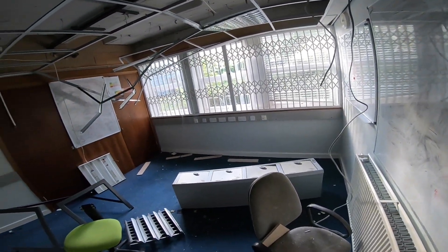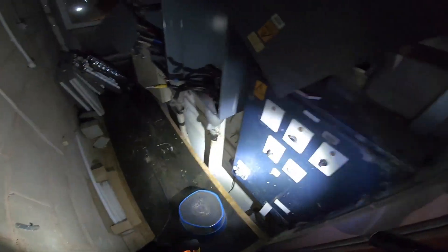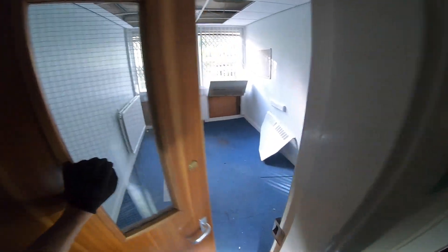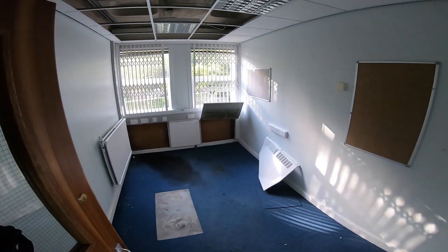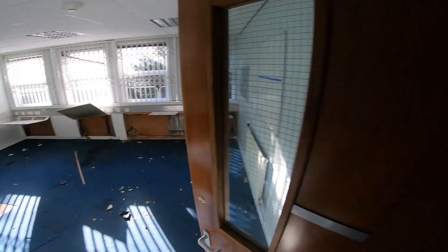Holy shit. I've got more cables — oh, everything's been disconnected. Just another empty room, there's no corridor down here, there's no other room. I'm gonna have to look back — I think it might be a dead end down here.